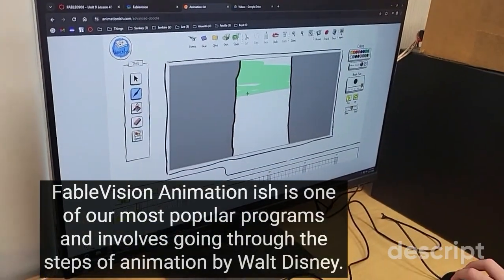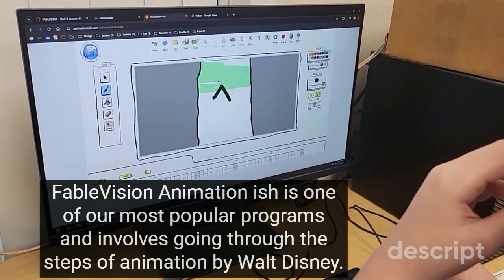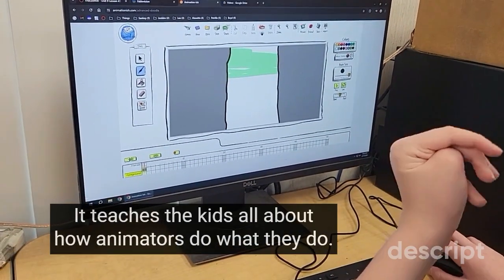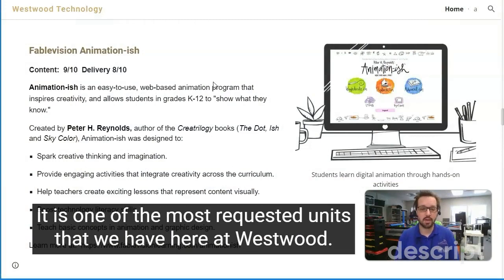Fablevision Animation-ish is one of our most popular programs and involves going through the Steps of Animation by Walt Disney. It teaches the kids all about how animators do what they do — not just the drawing part, but by working together, working with a director and a producer. It is one of the most requested units that we have here at Westwood.